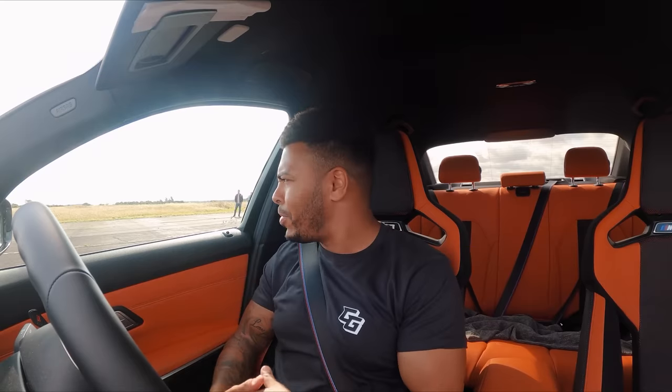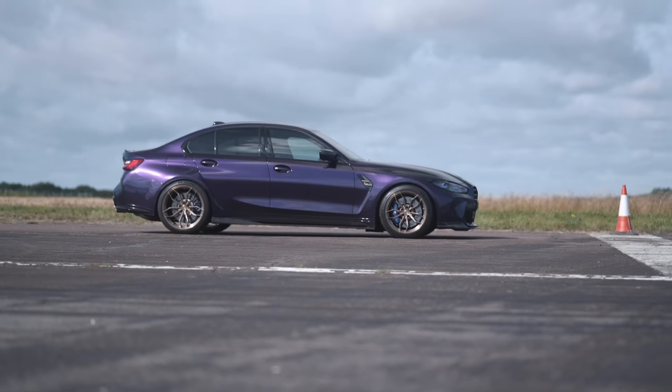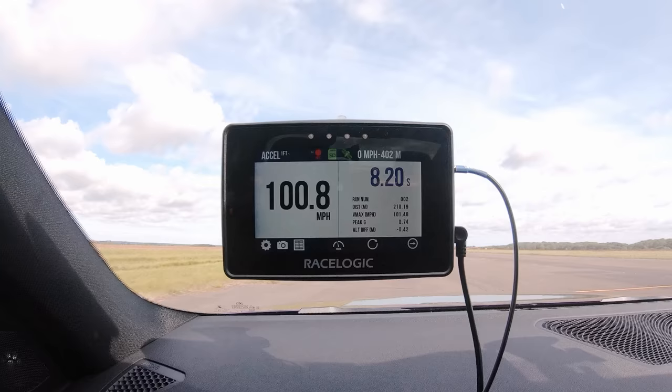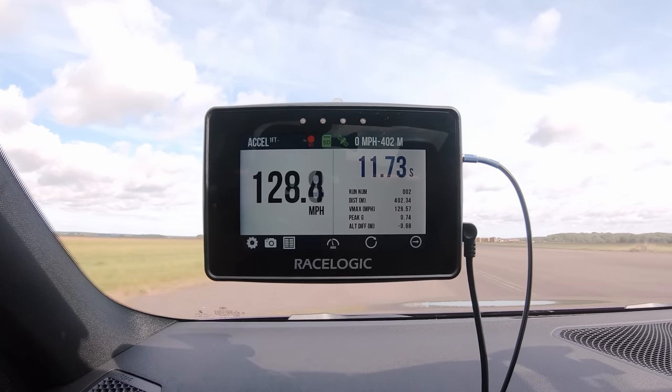All these boys with their semi-slicks and Mickey Thompsons — I'm just running street tires, and it's not even my car. Full confidence, full send with brake-boost since launch control isn't working. The M3 puts the power down pretty well and manages a strong time of 11.73 seconds.